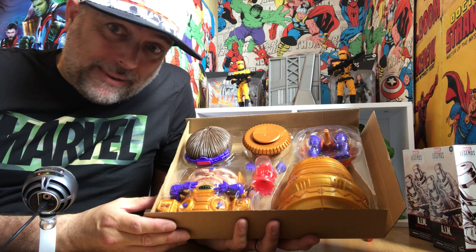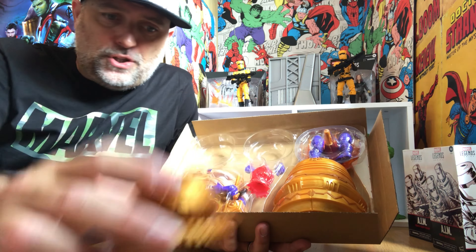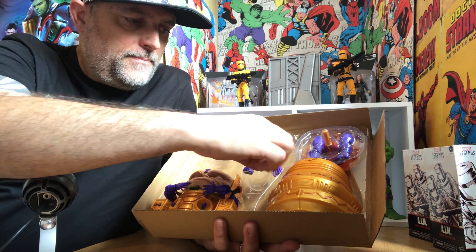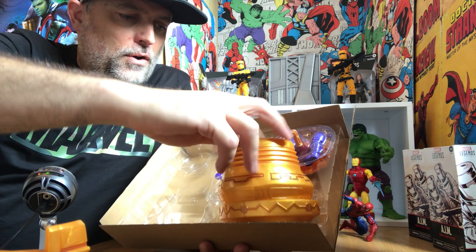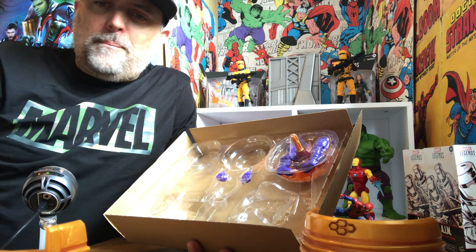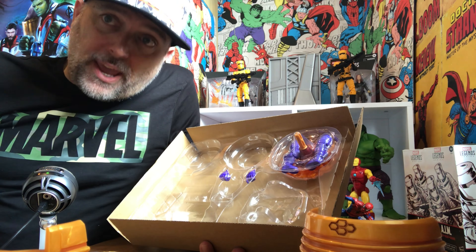So we've got MODOK's head at the top, with his projectile beam at the top for his mental control mechanism. We have the base of his chair, and then covered up under the plastic here is the rocket jet system. Big MODOK head, big MODOK body — there we go. And then we've got the back of the chair, one more MODOK face, and then the legs and the rocket chair.